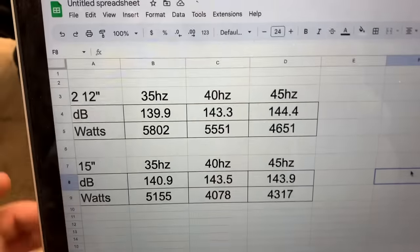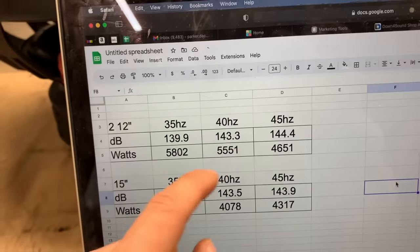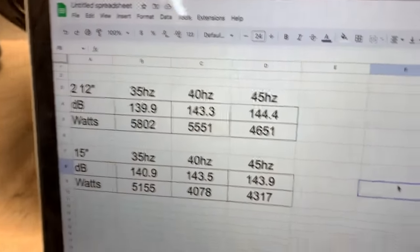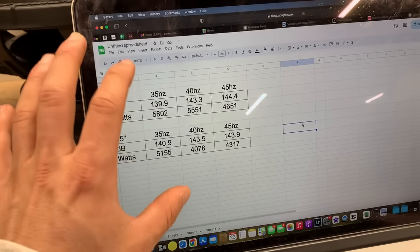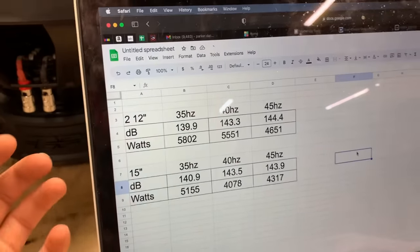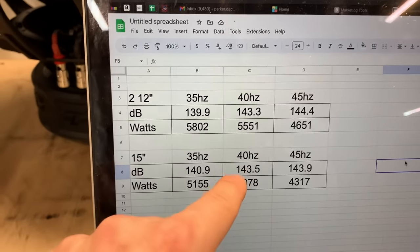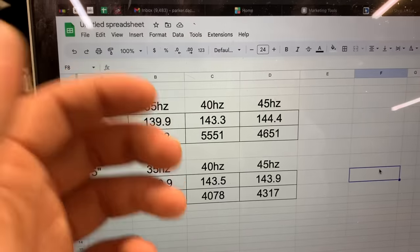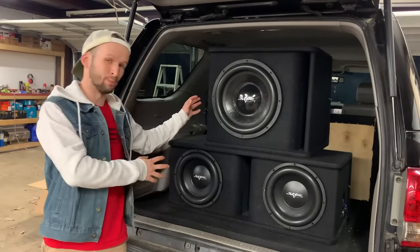Here are the final results. Looking at dB scores: at 35 hertz the two 12s were about 1 dB quieter; at 40 hertz they were 0.2 dB quieter; and at 45 hertz the two 12s were actually 0.5 dB louder. Regarding the power discrepancies — the meter stops reading once it detects clipping, so it actually pushed more power to the subs. We completely maxed them out, so they weren't going to get any louder. The clip threshold just happened to occur at different power levels for each configuration.